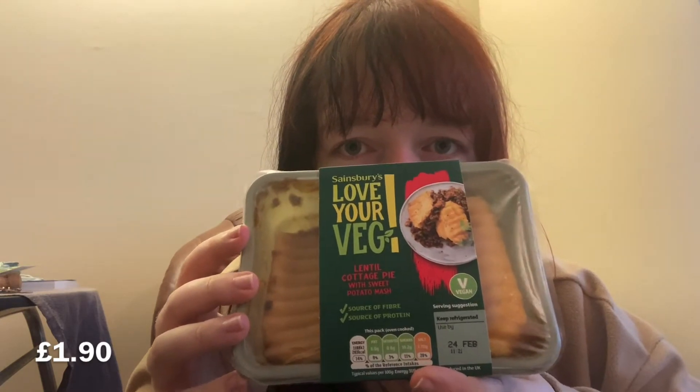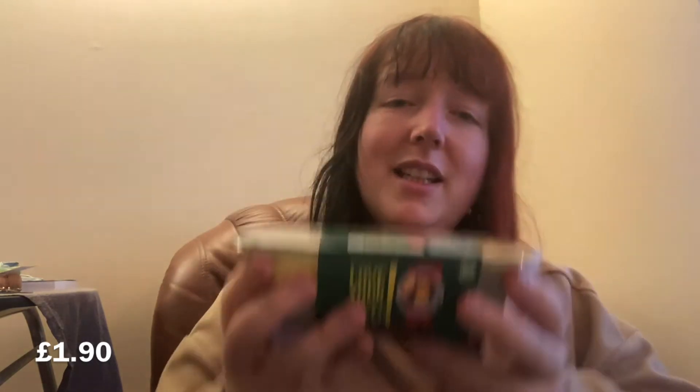For work lunches I've got a lentil cottage pie - I've had this before, it's nice and easy to take to work, pop it in the microwave. And last but not least, sausage and mash - vegan again, with the Shroom Dogs - that's also going to be a work lunch.